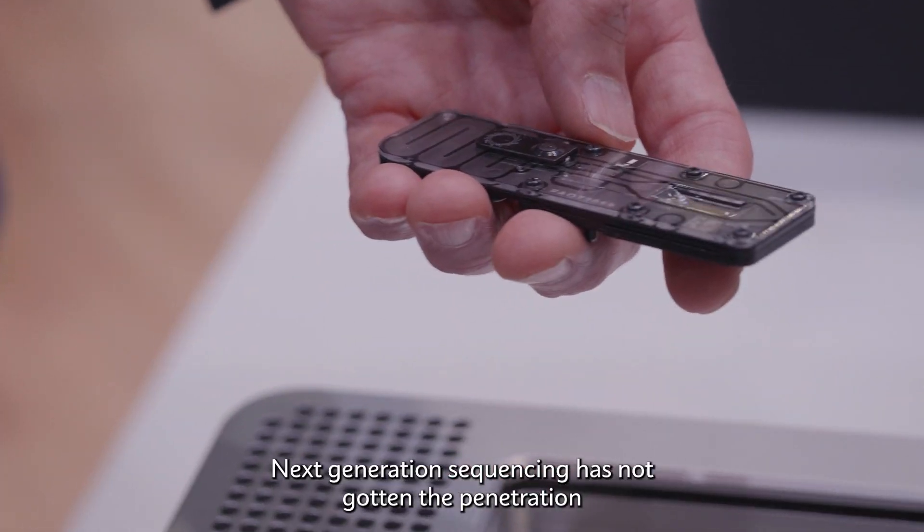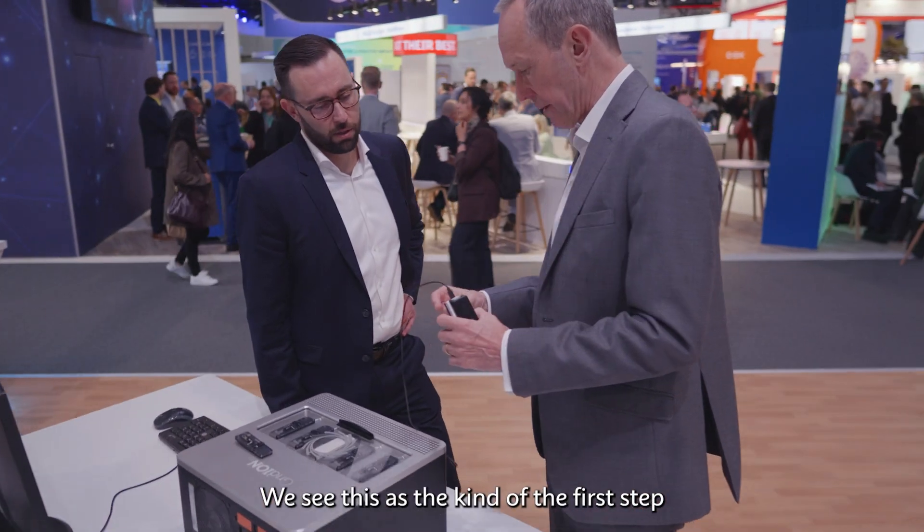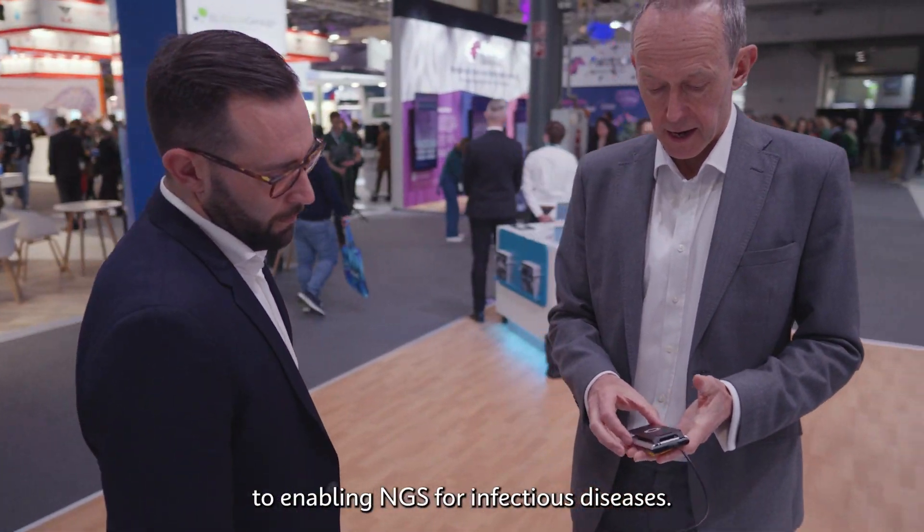Next-generation sequencing has not had the penetration into infectious diseases that it has into other therapeutic areas. We see this as the first step to enabling NGS for infectious diseases, and we're starting with a research use only assay, but we certainly have our eyes on a clinical opportunity.